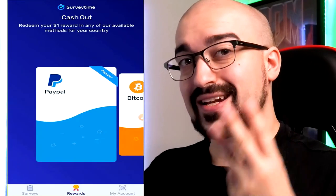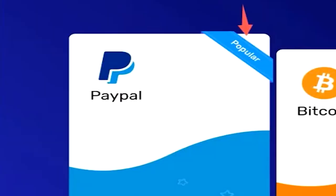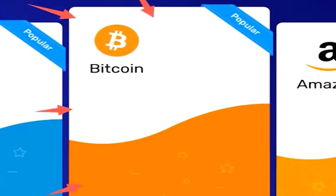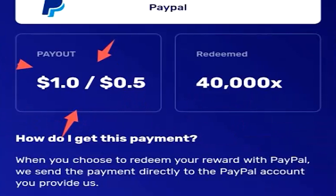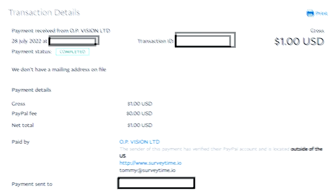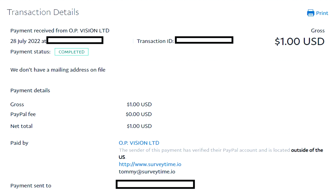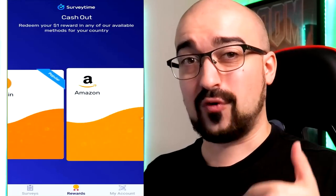Survey Time features three different cash-out options. Depending on your country, these methods are going to change. But here in Australia, I have the PayPal cash-out option, the Bitcoin cash-out option, and the Amazon cash-out option. All you need is one single dollar and you literally get paid as soon as you complete a survey. I've been paid out multiple times by Survey Time — it's a very good survey application. And even if you don't have an Android, you can just go to their website and use the platform there.